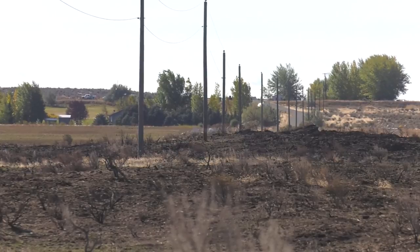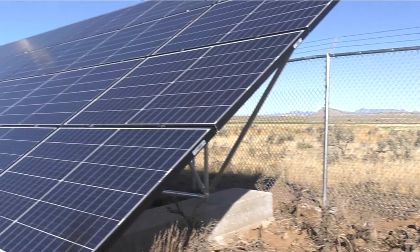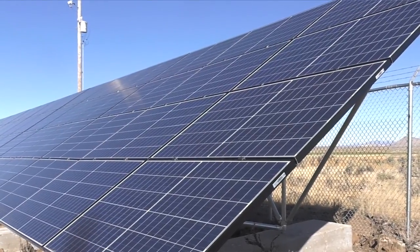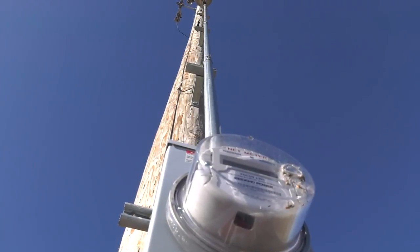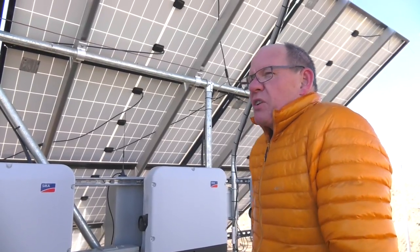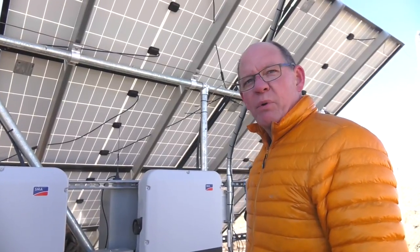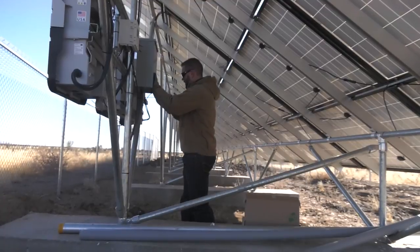The Shoshone project affects only 13 service points, but every customer matters. Thanks to smart engineering and plentiful desert sunshine, the photovoltaic system has been an effective substitute for replacing the line or installing voltage regulating devices. The total cost for this project was about half what it would have cost to do the reconductoring. It has to be cost effective, and this is.